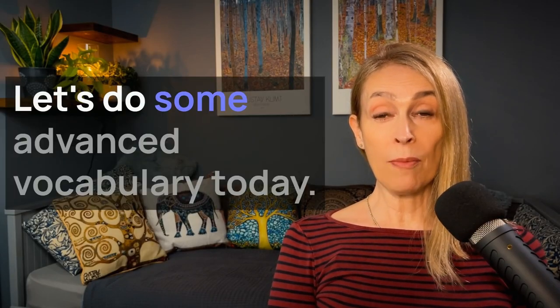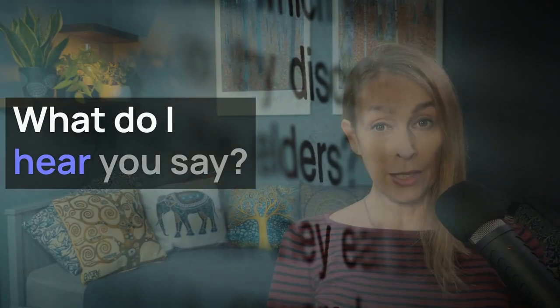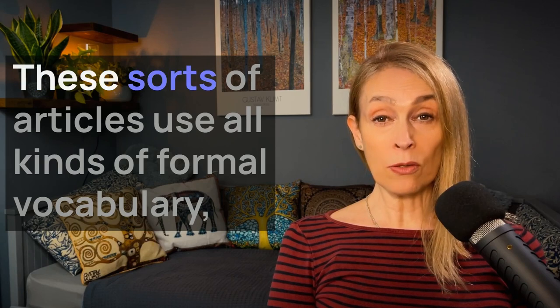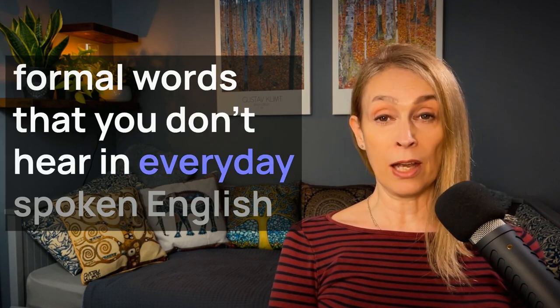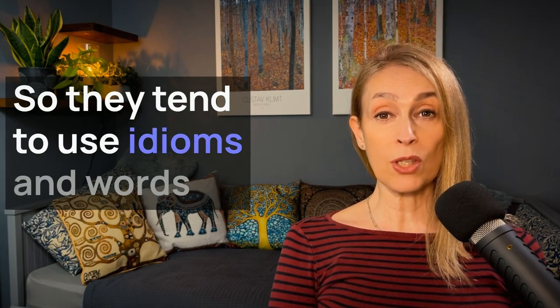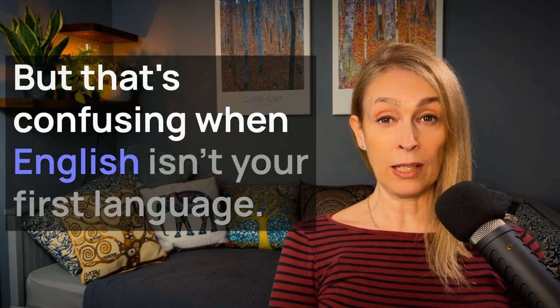Hi there, let's do some advanced vocabulary today — the sort of vocabulary that's used in a newspaper article. You've got quite good English listening and speaking skills, but newspaper and magazine articles are still difficult for you? Well, I'm not surprised. These sorts of articles use all kinds of formal vocabulary, formal words that you don't hear in everyday spoken English conversation very much. And writers are also trying to entertain their readers, so they tend to use idioms and words in new and interesting ways. But that's confusing when English isn't your first language.